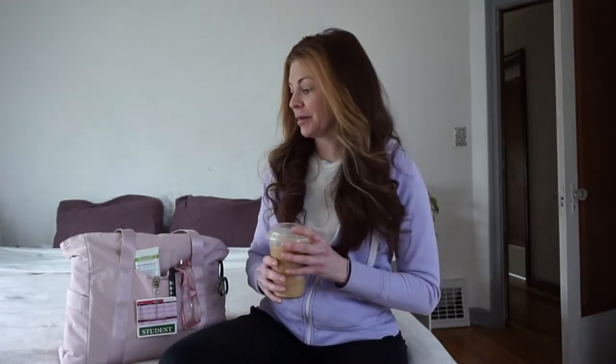Hi everybody, welcome back to my channel. Today we are in my bedroom because the lighting is great, and I wanted to be able to sit down and show you what's in my clinical bag. I obviously wouldn't have it on my bed if I've used it, because that's a little gross. However, I don't start clinicals until next week, so it can be on my bed.